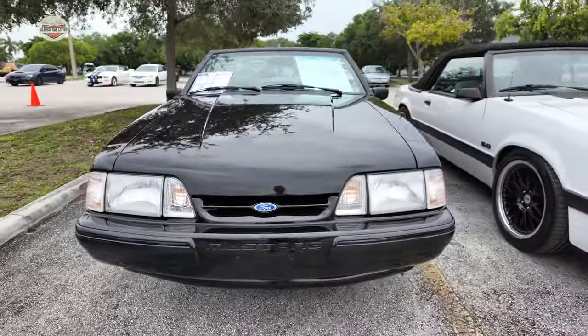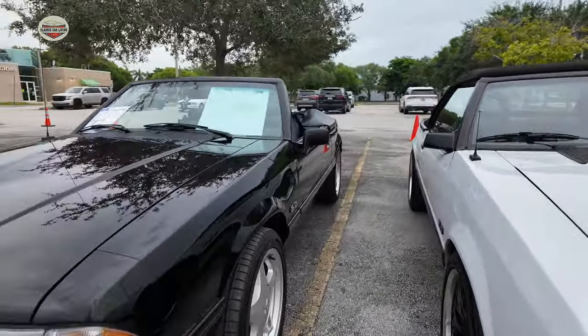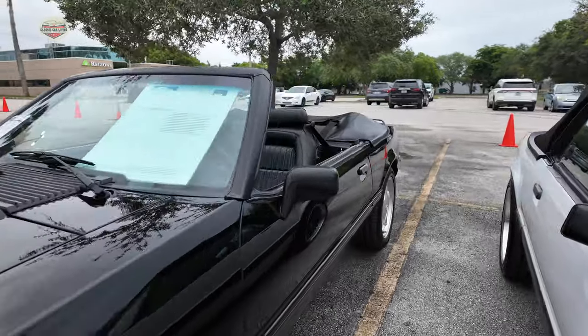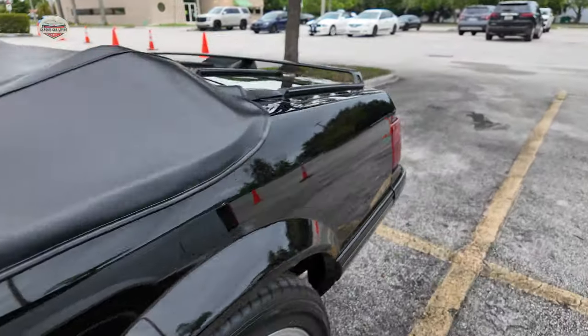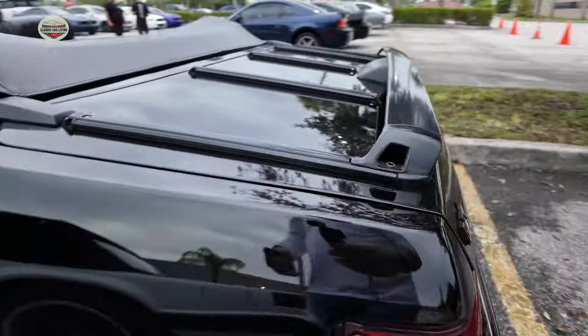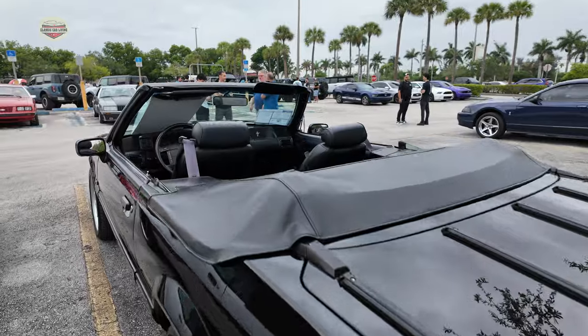And now we have this 1992 convertible. This thing is concourse level. He goes to a lot of shows and has won a lot of awards at these concourse level shows. Beautiful car. We got to highlight Manny's car — take a ride in it. Let's take a look at the interior.